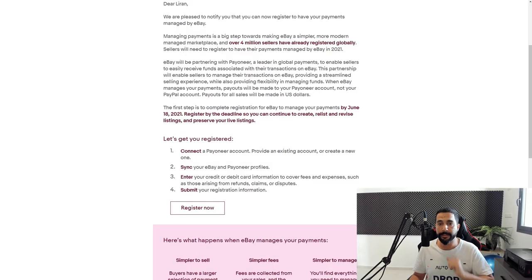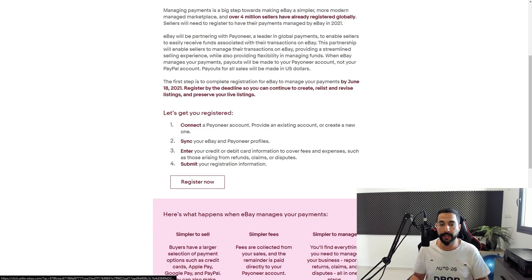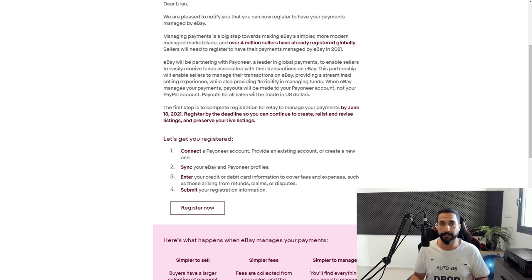Once again, use the link below this video to enjoy benefits like getting $25 on your first $1,000 of transfers and lower fees when transferring funds from PayPal to Payoneer. Once you create your Payoneer account, go to your verification center, fill in whatever verification they want, and only after that click on the link that you got from eBay's email and start the registration process.